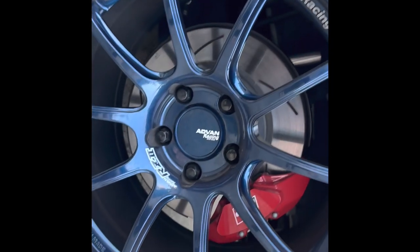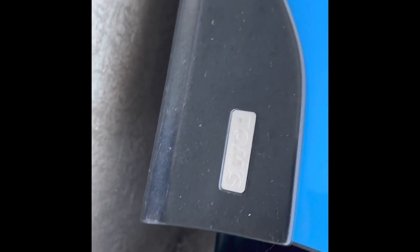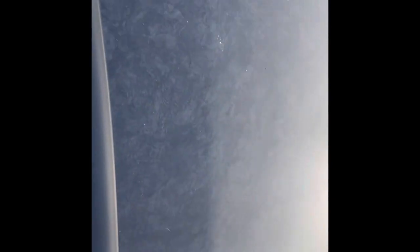Our wheels are Advan RZ2 and our suspension is KW Club Sport. Here are our Tom's side skirts. Our door handles are from Cusco Group, and our side mirror caps are carbon fiber from Cusco. We removed the sticker to show the carbon fiber roof.